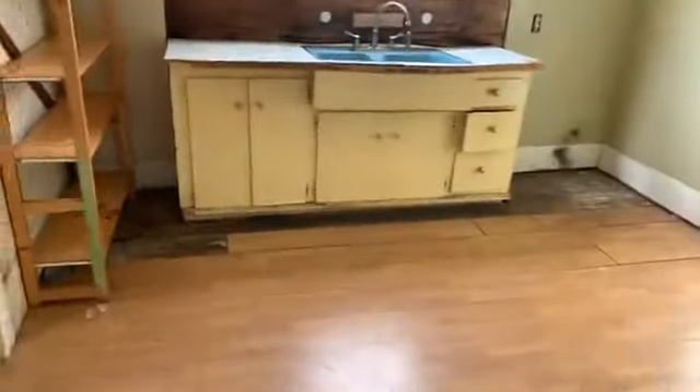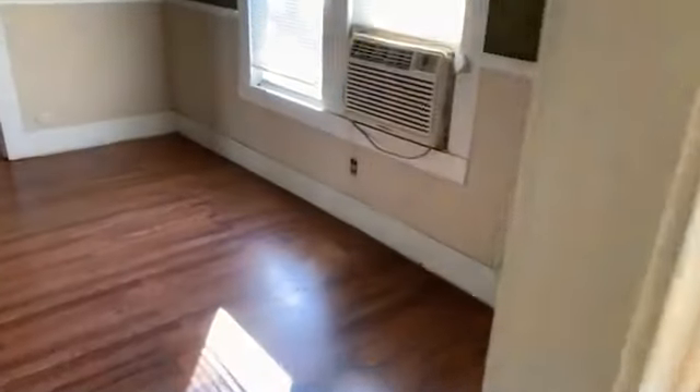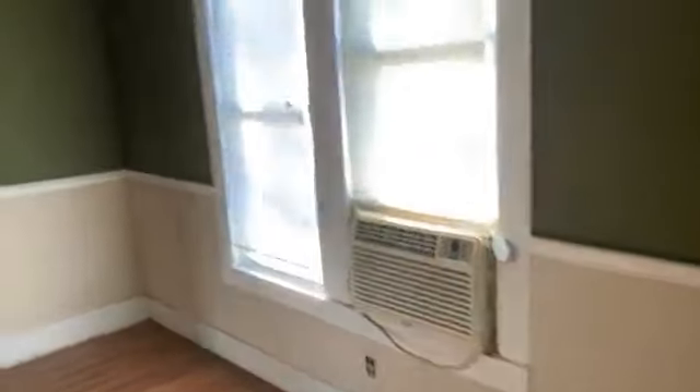Here's that hallway bath. And here is the kitchen. Here's back into the utility room — hot water heater, washer-dryer hookups.